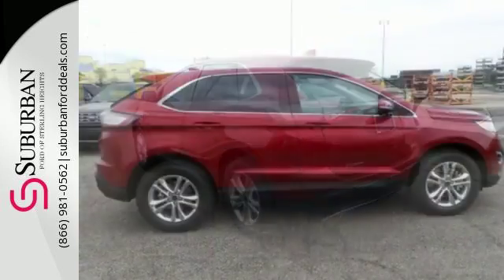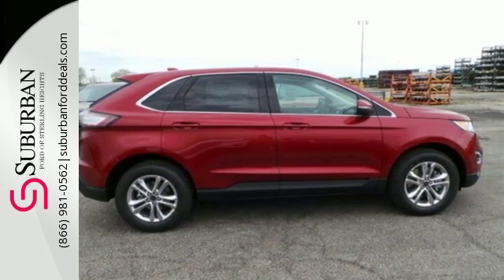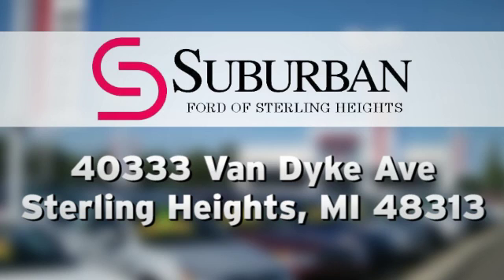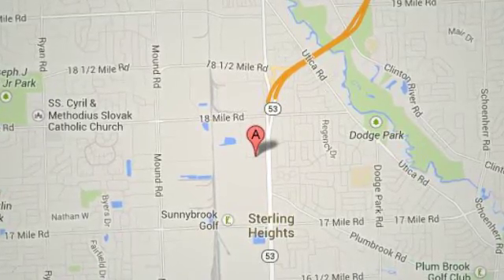You are unstoppable in this Ford Edge. Stop in for a test drive today at Suburban Ford of Sterling Heights. Serving customers all around the Detroit area, we're conveniently located at 40333 Van Dyke Avenue in Sterling Heights, Michigan.